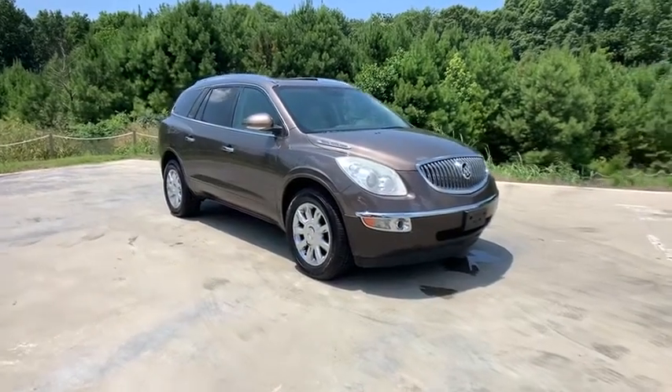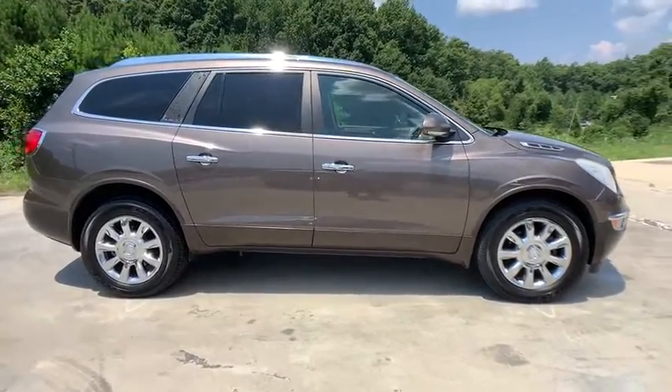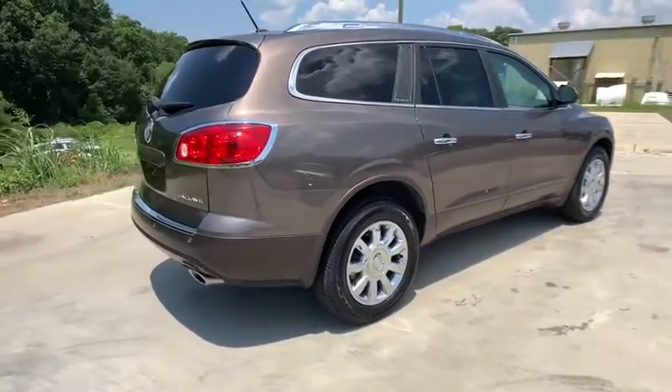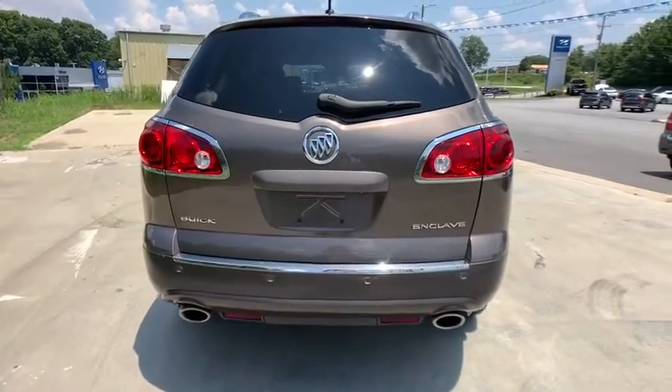Looking for the right vehicle? Check out the 2012 Buick Enclave. The Enclave offers three rows of seats standard. Not only is it roomy and stylish, but Buick really did its homework on this vehicle — they did not cut any corners. This vehicle has less than 150,000 miles.